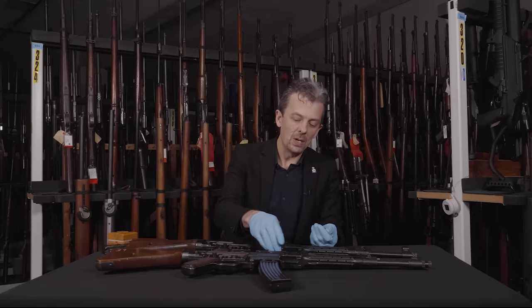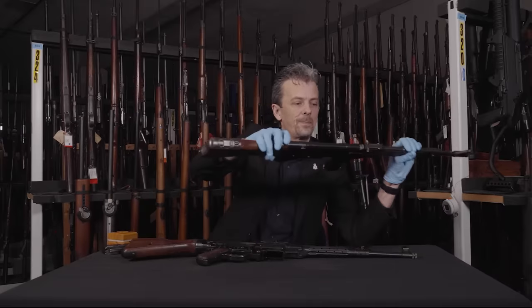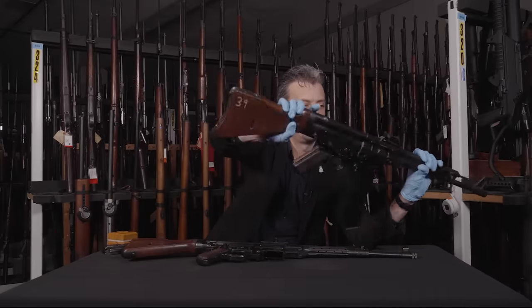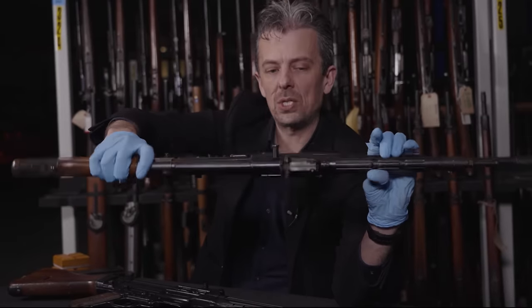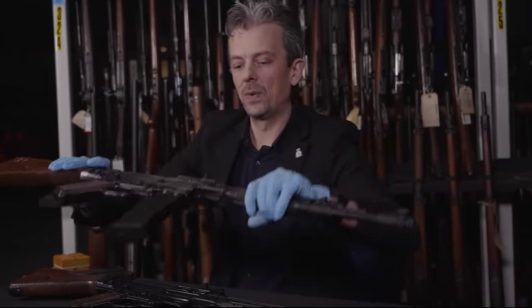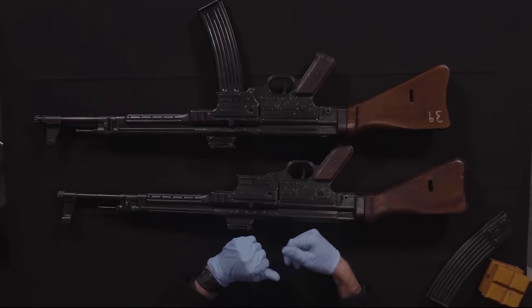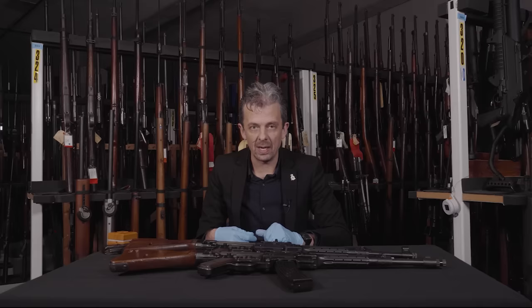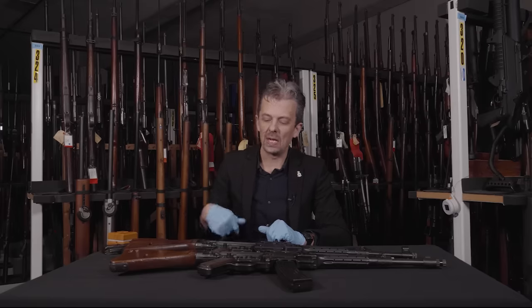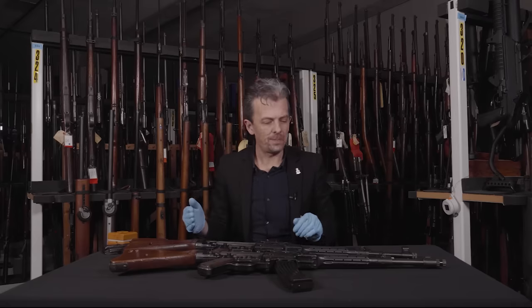The ability to mount an optical sight doesn't give you a sniper rifle, but it might give you a designated marksman rifle — that was the logic. The early MP43/1 has pressed-out triangular-section ribs on both sides of the rear sight block, and there's also a little notch cut in there as a detent so the sight won't come off. The ZF-41 optical sight did make a comeback later in the development with a different mount on the left side of the receiver, but that's a different story.